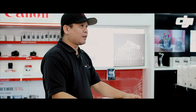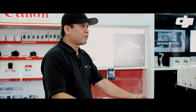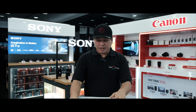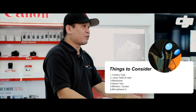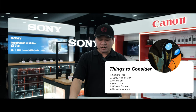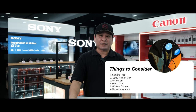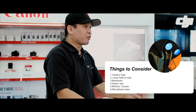Let's start the vlog. Disclaimer: this is only my opinion. So guys, before you buy a camera, you must consider: first, camera type; second, lens or field of view; third, resolution or megapixels; fourth, sensor size — very important; and also the monitor, what kind of monitor the camera has, and the microphone input — that is very important.